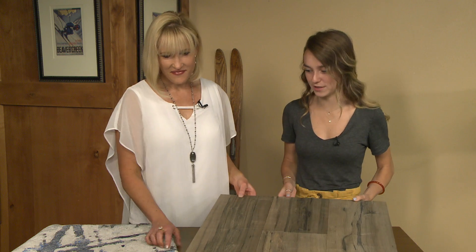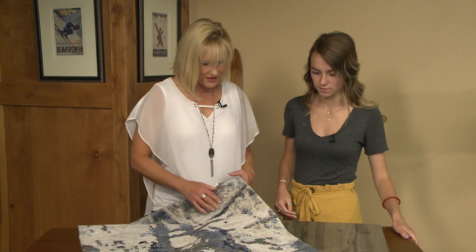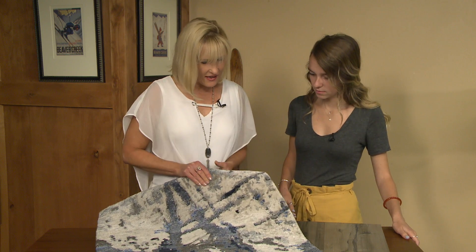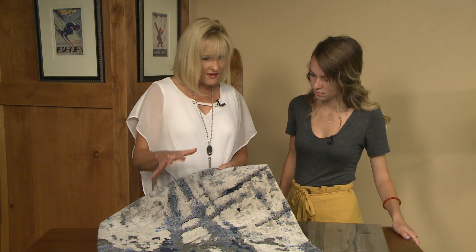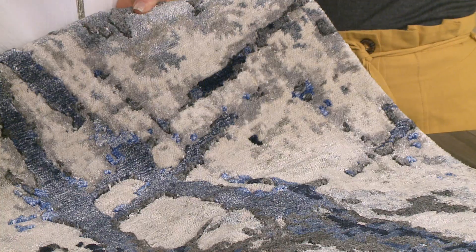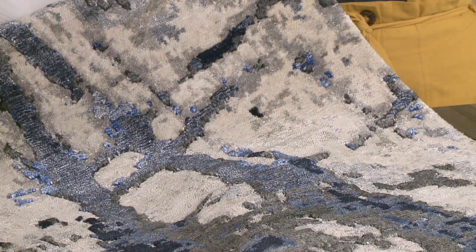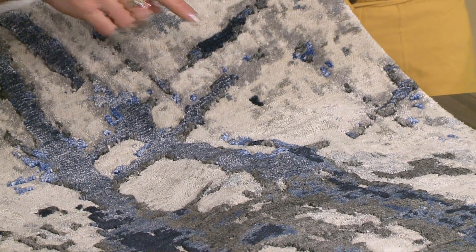And then you brought a beautiful piece of carpeting. Isn't this fabulous? This is one of the new hand-knotted rugs that we just got from market and it comes in a lot of different colors, a lot of different sizes. I just brought the small two by three with me, but we can make this into a round rug. We can put it on your staircase.